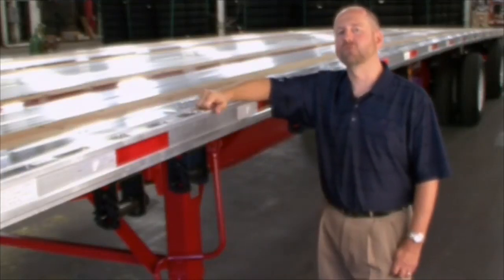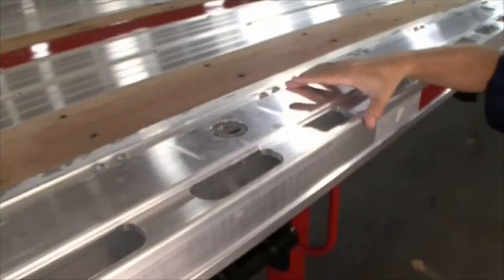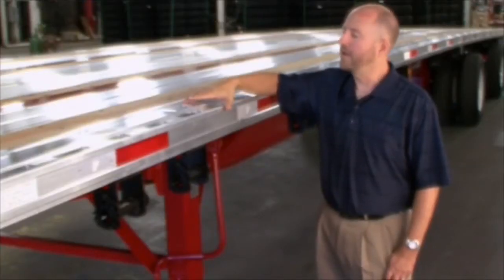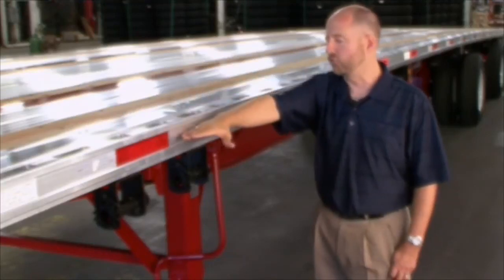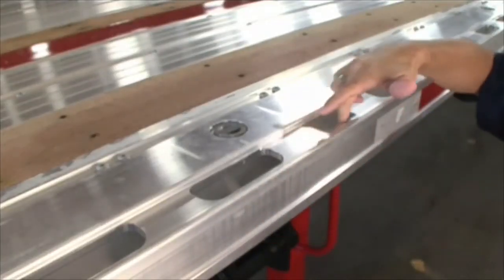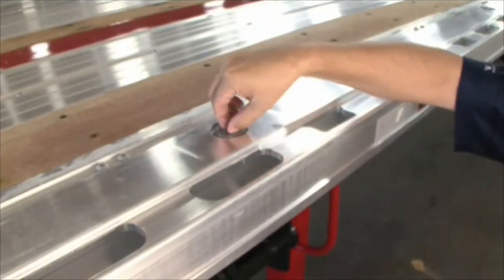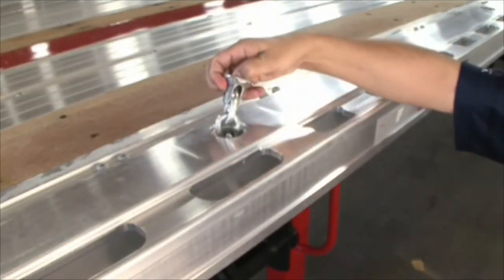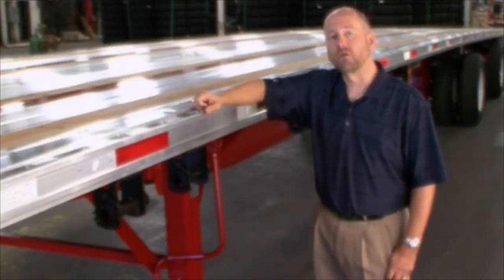One of the most exciting features on the Fontaine Infinity series of trailers is our routed aluminum side rail. This rail design is made from a one-piece aluminum extrusion, features a recessed area for conspicuity tape, routed stake pockets and securement slots, and also is available with optional chain tie-downs. This design has been used for several years on our Fontaine Revolution series of trailers and is proven to be virtually indestructible.